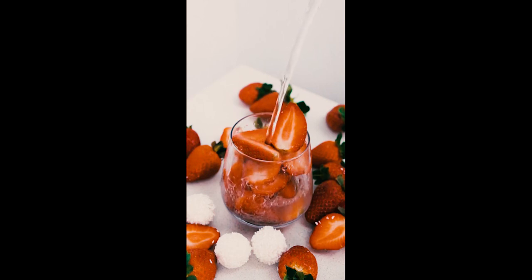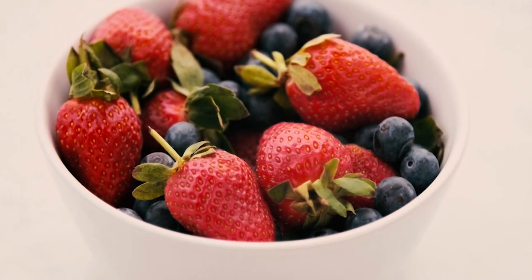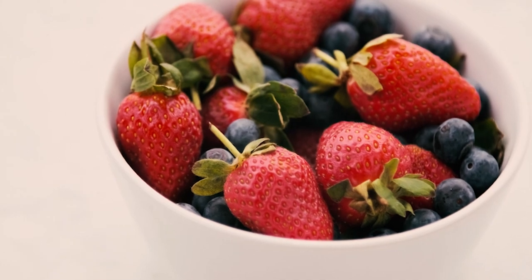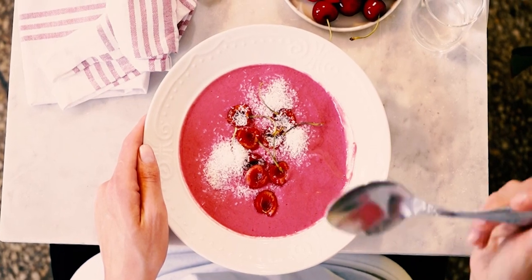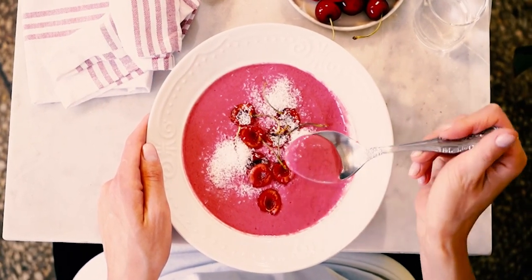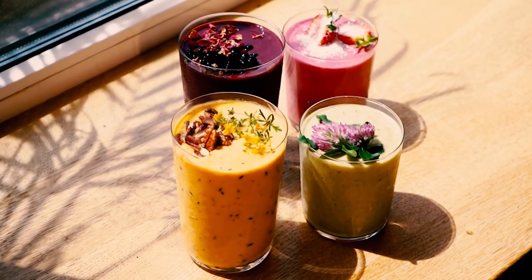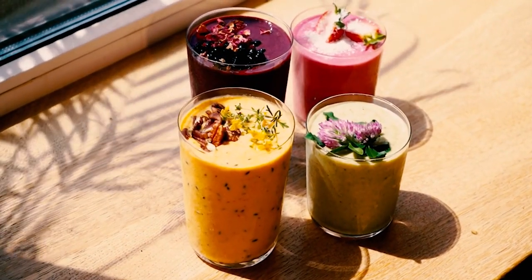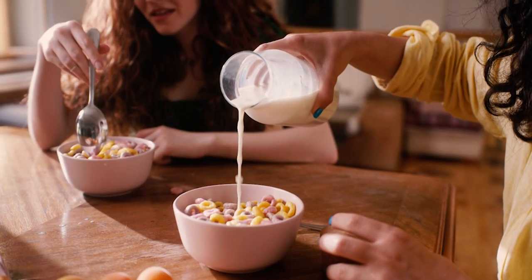Many juice drinks on the market are not 100% juice. They often contain water, sugar, artificial flavors, and only a small percentage of actual fruit juice. These drinks are marketed as healthy options but are often little more than sugary beverages with a hint of fruit flavor. For a healthier choice, stick to 100% pure fruit juice, or better yet, make your own fresh juice at home. This way, you can enjoy the full nutritional benefits of real fruit without added sugars and artificial ingredients.